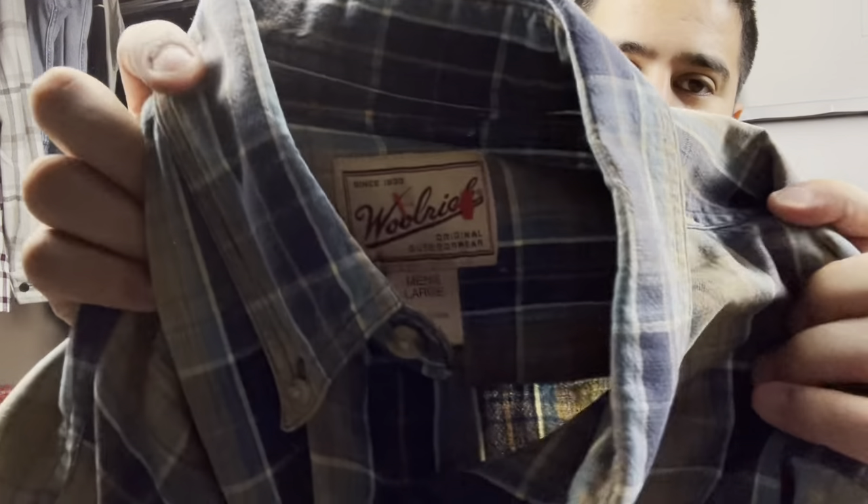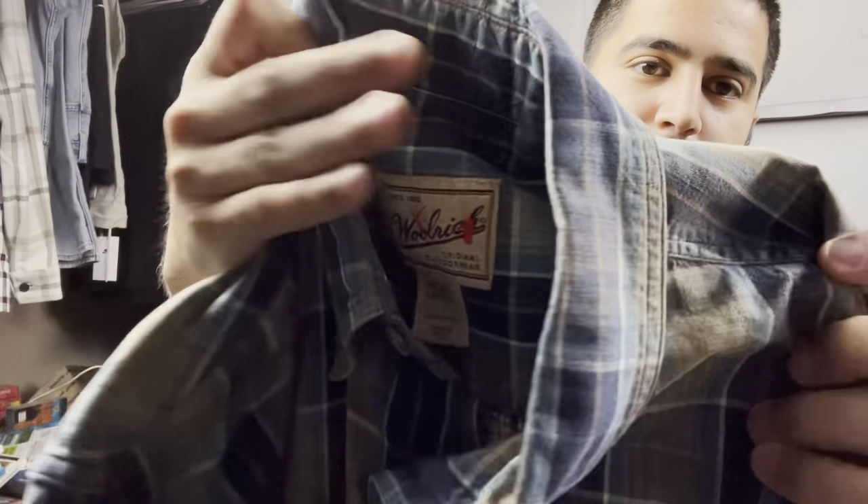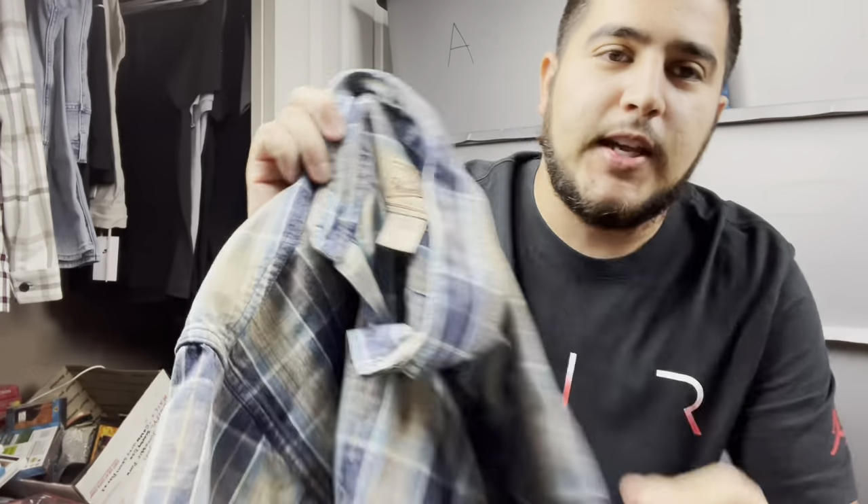Here's a decent brand as well — Woolrich. Look out for their jackets and button-ups. If you're getting them cheap — $3 to $4 max — I wouldn't pay more than $4 for a shirt like this to get $15 to $20 for it.